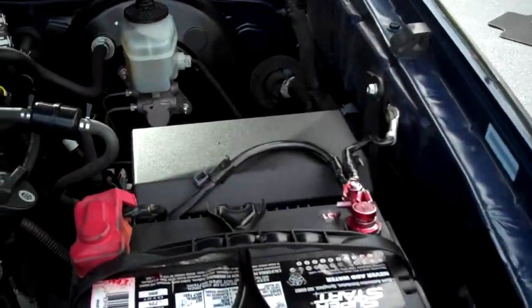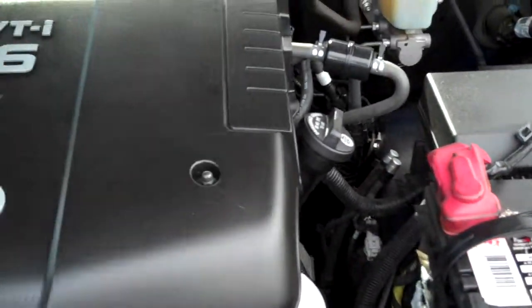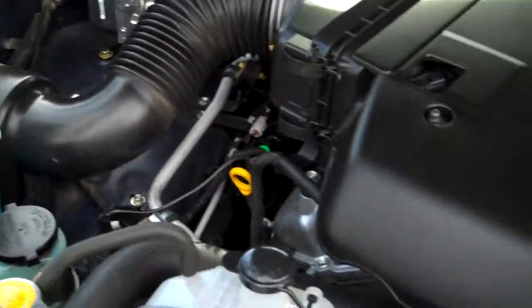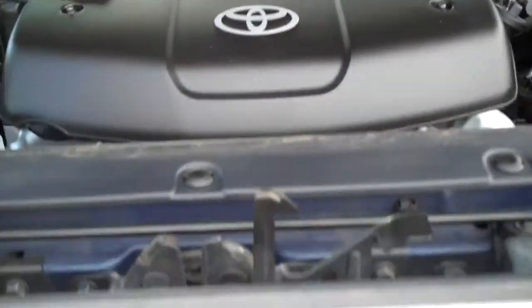This one here is a 2007 Toyota Tacoma with a 4.0 liter V6 with 236 horsepower. It is a four-wheel drive and has a locking rear differential.